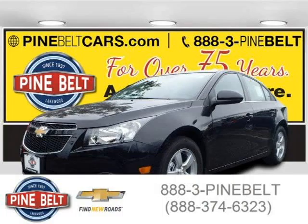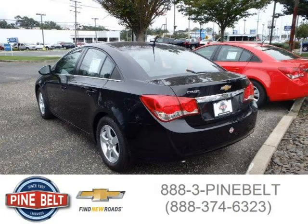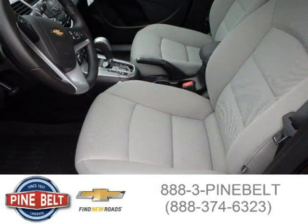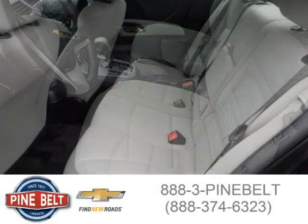This 2014 Chevrolet Cruze is located in Lakewood, New Jersey and has 3 miles on it. This has a beautiful black granite metallic exterior paint color which is complemented by a medium titanium interior color. For more information on this car, please click the link below.